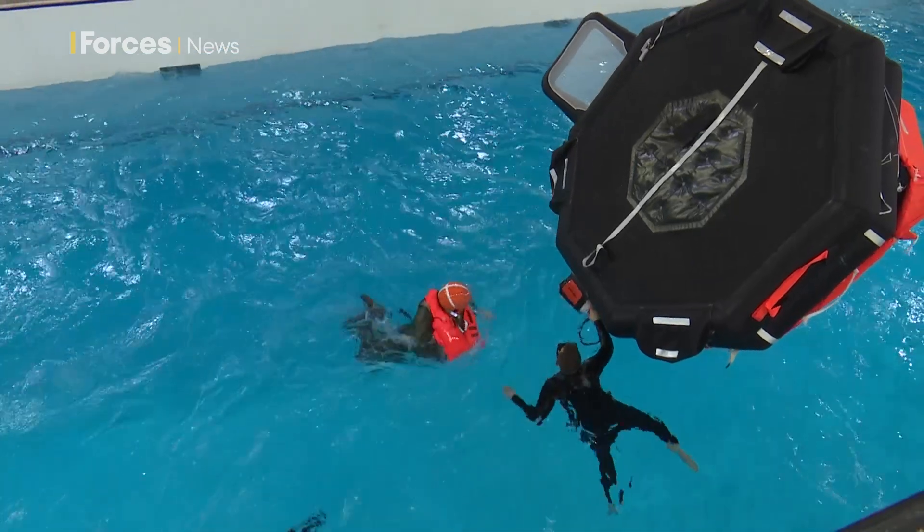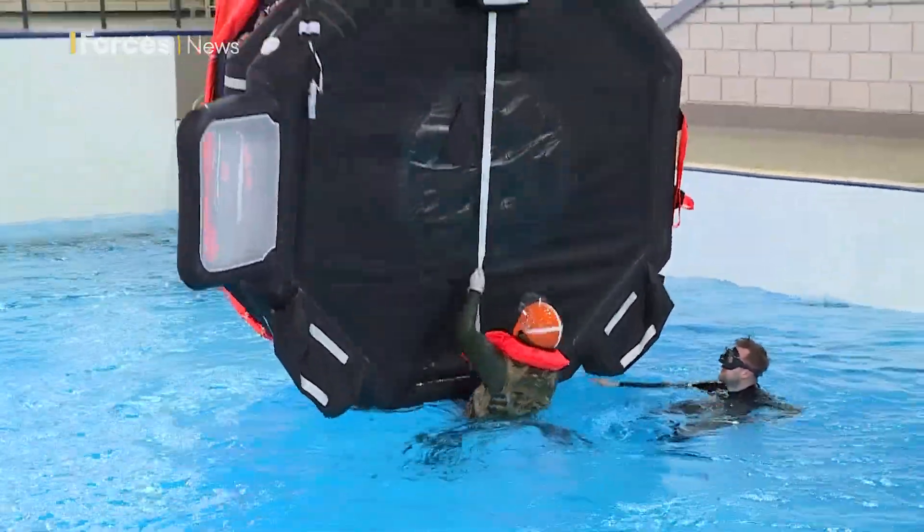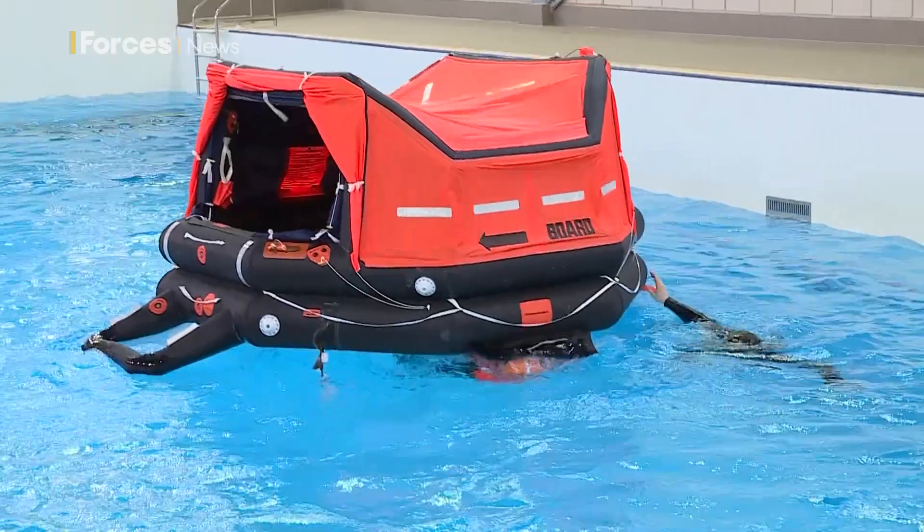Ideally the whole crew want to be together for safety in numbers, so they can look after each other. If they can get into the multi-seat life raft and work as a team in that survival scenario, that would be better for them. So that's what we simulate — getting the group together, working as a team, and going through those drills in that environment.